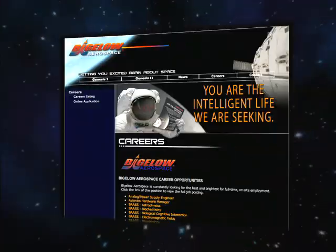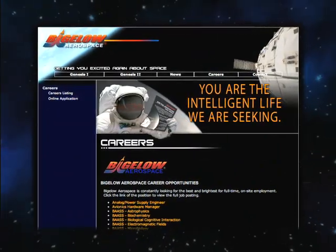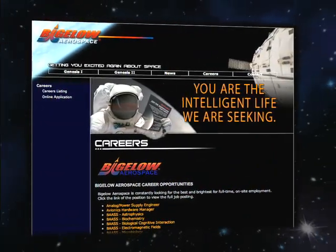Listen up, all you blue-suited, white-scarved flyboys and girls. If you're looking for work, you may want to consider this: Bigelow Aerospace, the company building inflatable orbiting satellites that founder Robert Bigelow would like to one day run as hotels, is looking to hire you. The astronaut positions are permanent, and applicants must have completed a government space training program and have some spaceflight experience. The times are a-changing in low-Earth orbit.